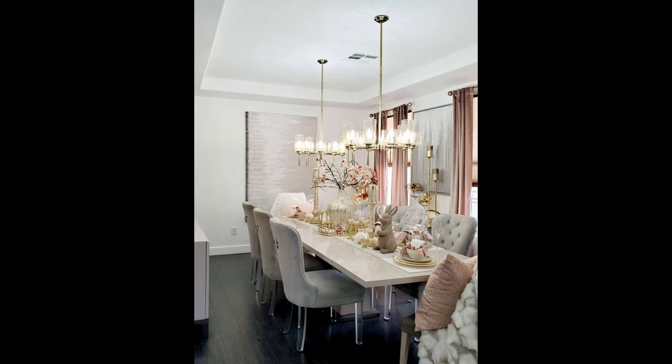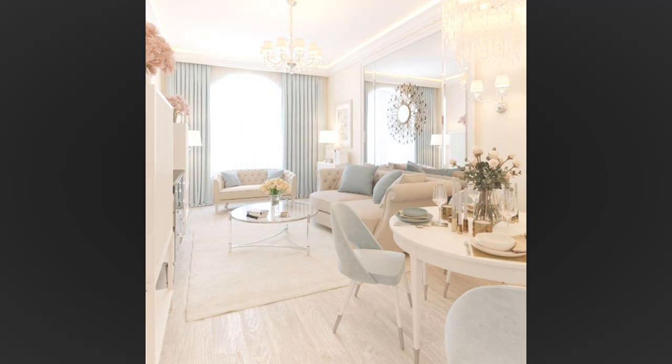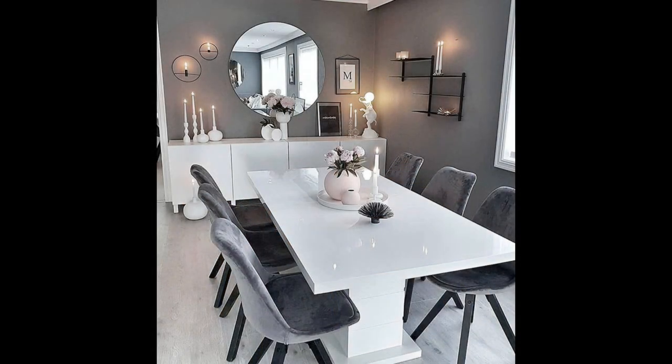Number five: set up various zones. In modern open plan layouts it's important to create zones to distinguish between the different areas, functions and options. For instance, a colorful rug under a group of chairs can highlight it as a proper conversation spot, and a stunning chandelier dangling over a table instantly tells us that zone can be used for dining, working, conducting a meeting, etc.